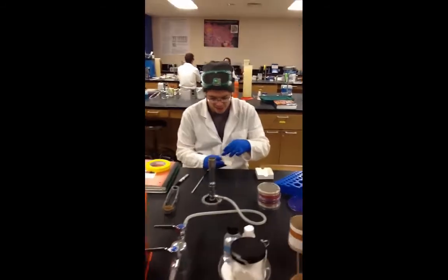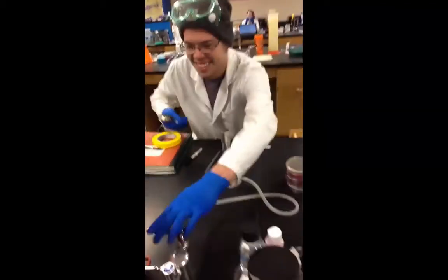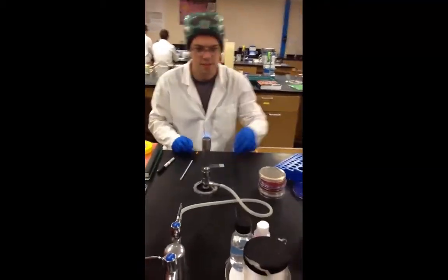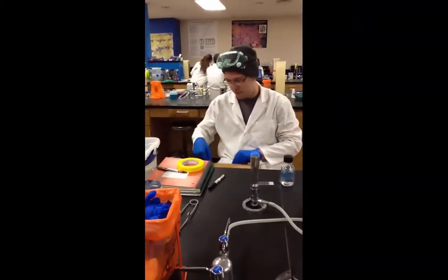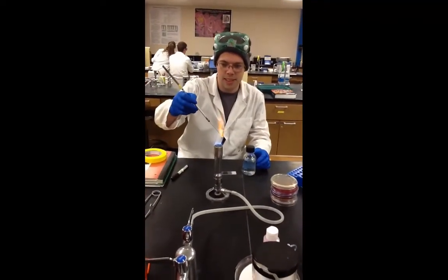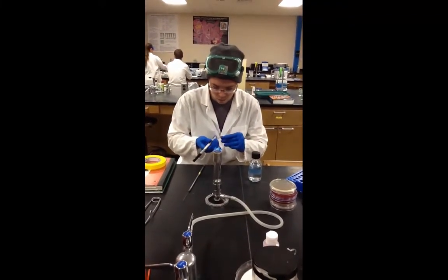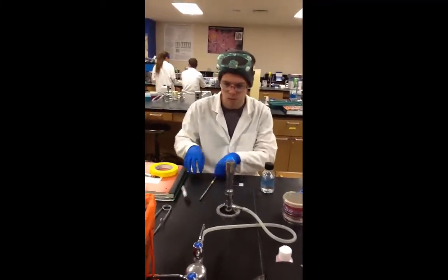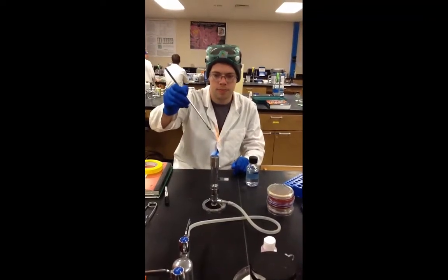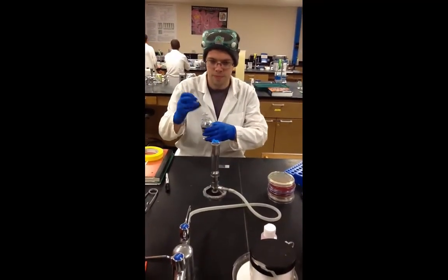Throughout our experiments we have performed several gram stains. Gram staining is an important microbiological method used to differentiate bacterial species, which differ by the chemical and physical properties of their cell walls. Gram-positive bacteria have a thick layer of peptidoglycan and appear purple under the microscope, while gram-negative cells have a thinner layer of peptidoglycan and appear pink.